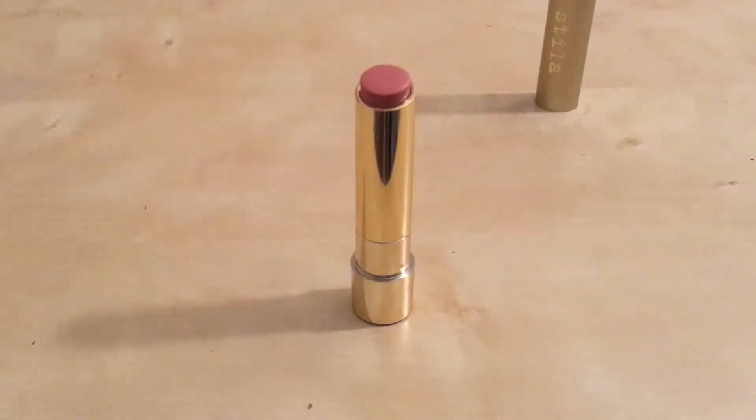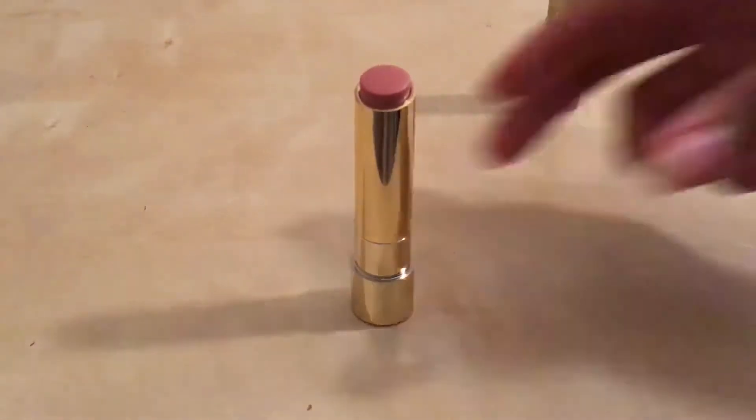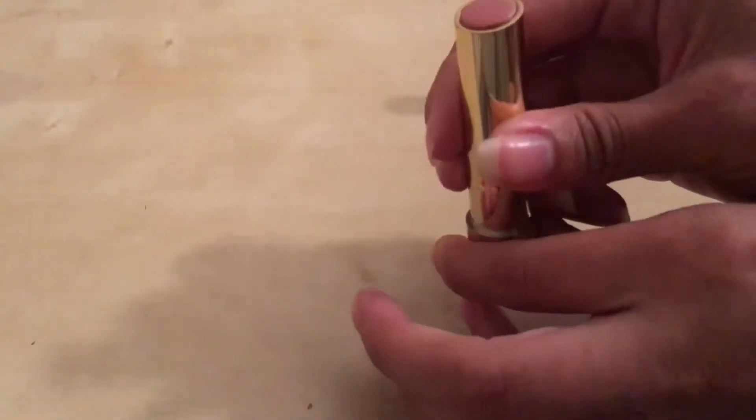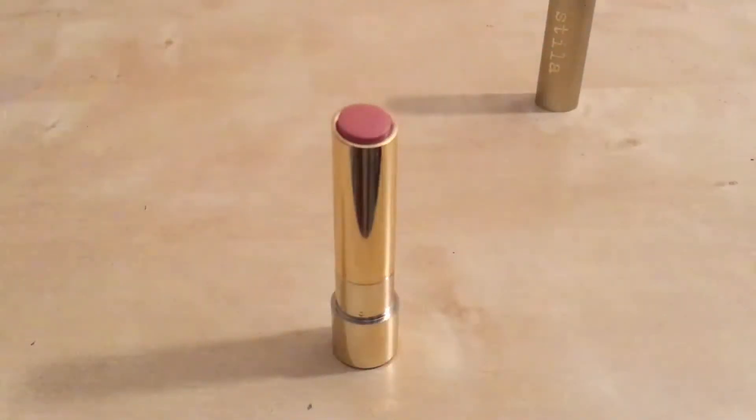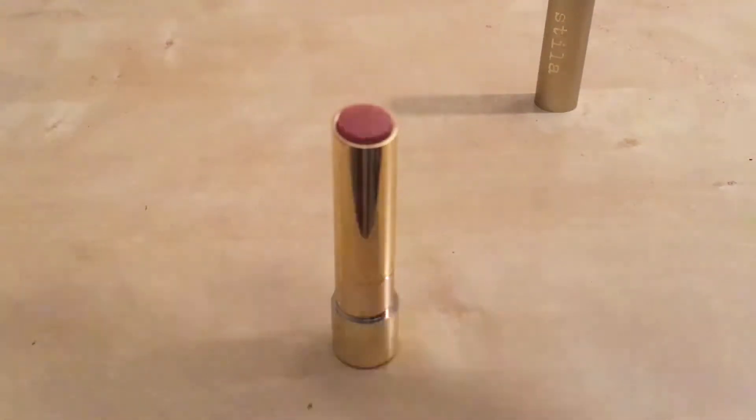The more you apply, the brighter or deeper the pigment is going to be. So especially for those of you trying to get away from lipstick and choose something with a lighter tint, the more you apply, the darker the pigment will be. If you're not looking to appear to be wearing lipstick, you're not going to want to over-apply this product. When I'm using this, I barely roll it up — just enough to meet the top. You don't want to risk breaking or smudging it.